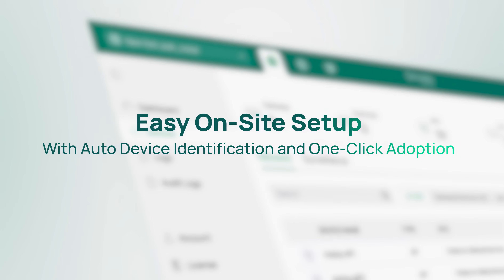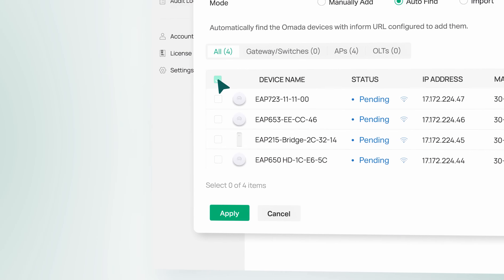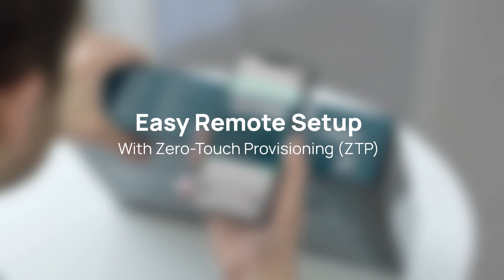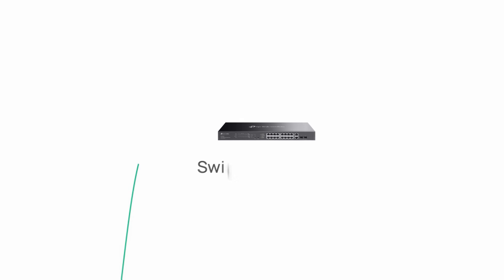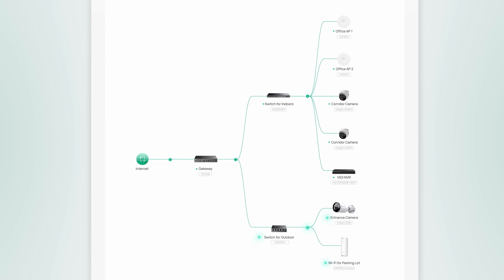For on-site setup, the system automatically identifies and one-click adopts cameras and networking devices for fast deployment. For remote setup, utilize ZTP to remotely pre-configure the network without assigning IT experts for on-site configuration, saving manpower.